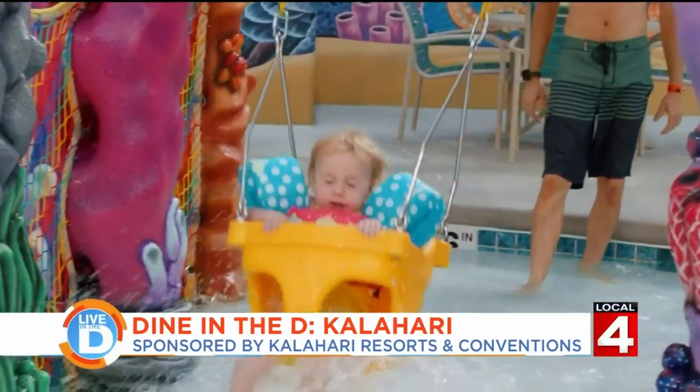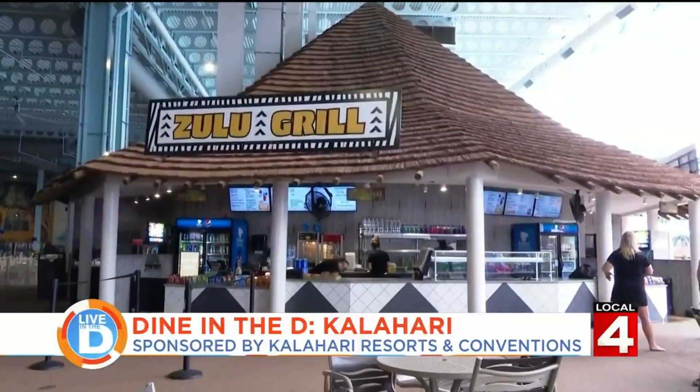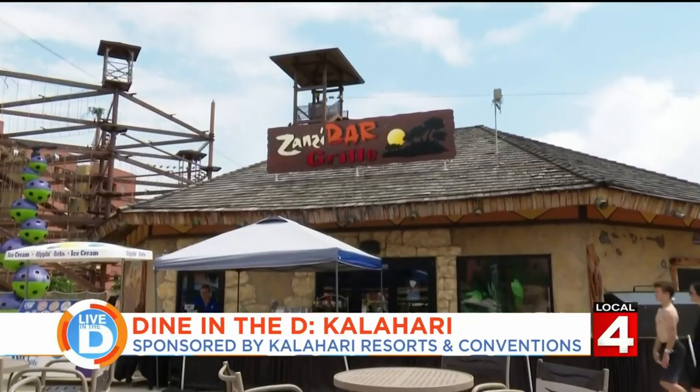If you don't feel like drying off, you could always grab lunch at one of the concession stands inside the water park.